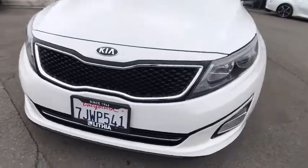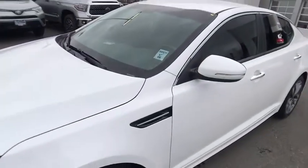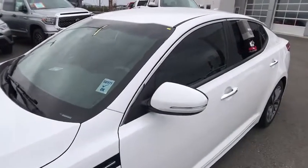Keyless start, aluminum wheels, cruise control, front floor mats, rear defrost, premium sound system, AM-FM stereo radio, auto-off headlights.